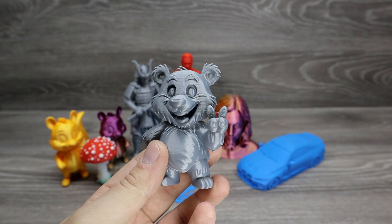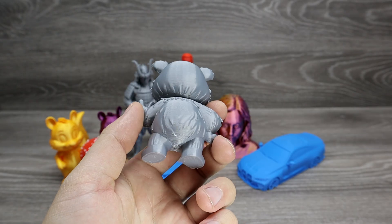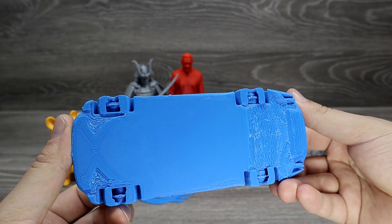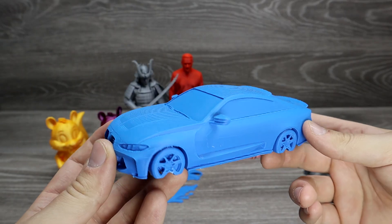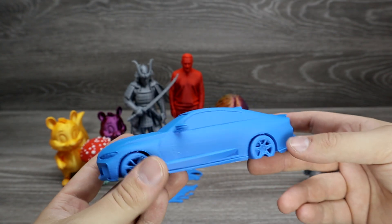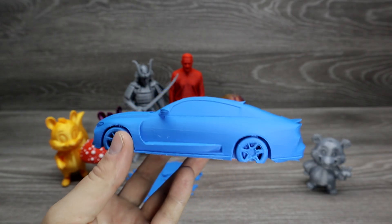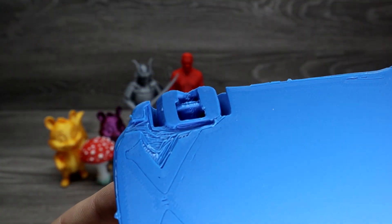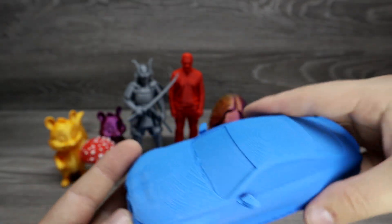Now let's look at the prints. The Panda came out really nice — no issues at all. The bottom part of the wheels are missing because I wanted to use less supports, so I didn't see any point wasting filament on them. You can see there are even brick details. Some of the wheel spokes are smaller than others, but overall it came out good.